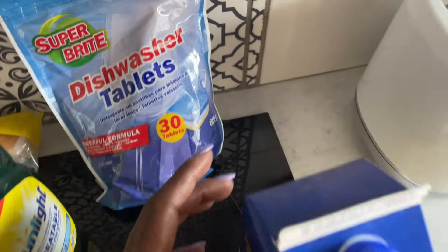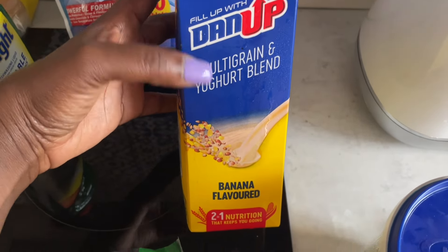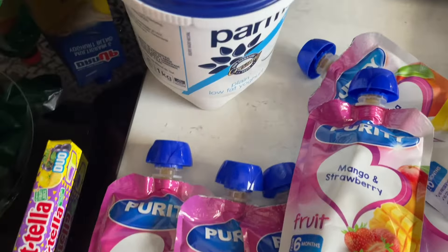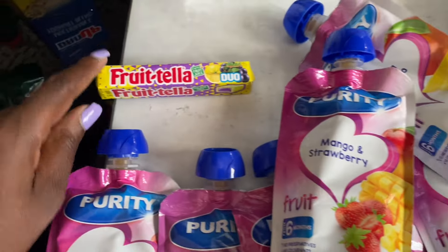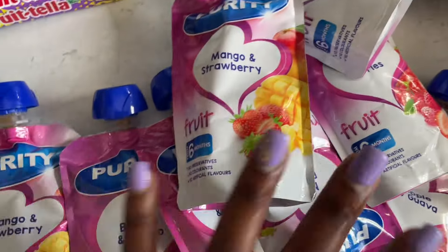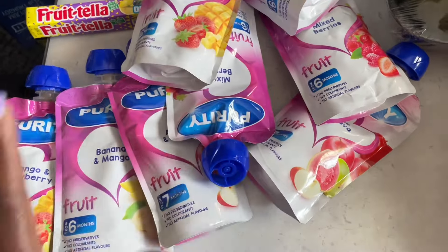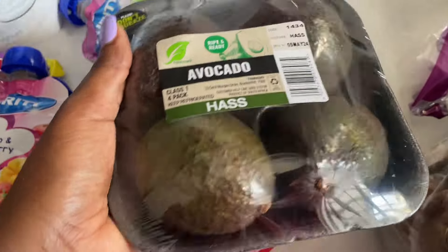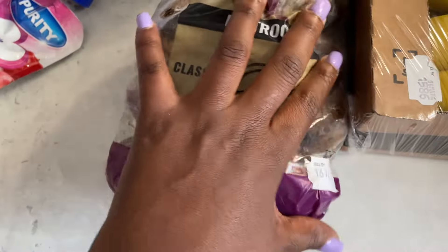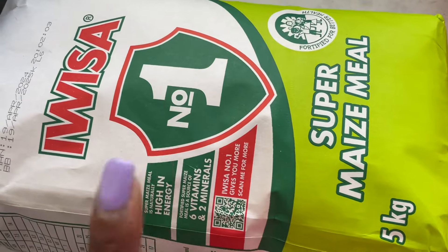Multi-grain yogurt blend, plain yogurt for my curries, some candy for me, more of the baby food pouches, avocados — there's four in a pack — some lettuce for our salad, bananas, maize meal 5 kg, and some oranges.